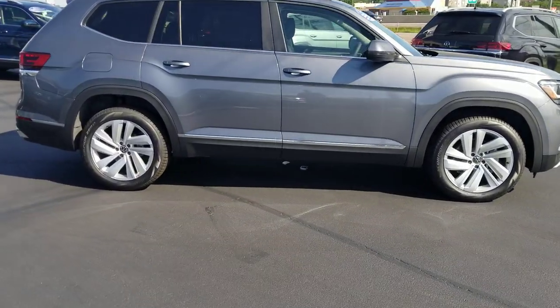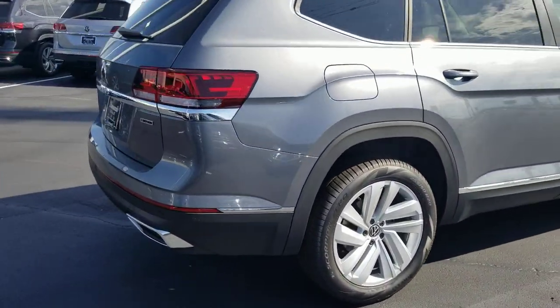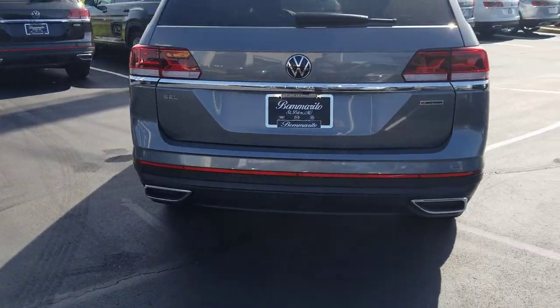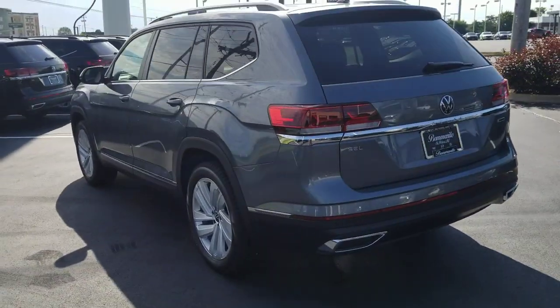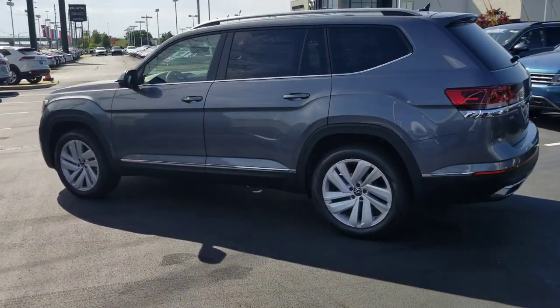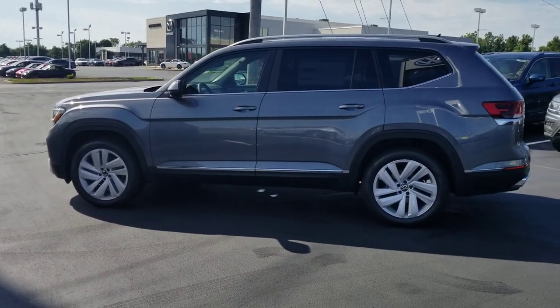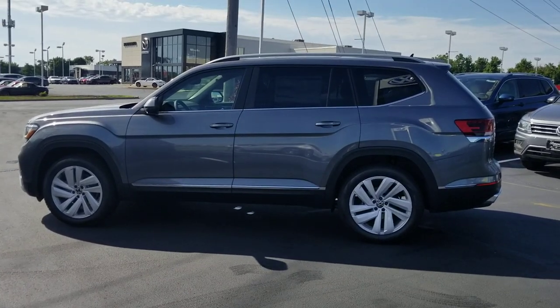It features 20-inch alloy wheels, remote start, keyless entry, adaptive cruise control, lane assist, blind spot monitoring, chrome roof rails, easy kick open hatch, LED taillights, new expanded chrome accents on the back end of the taillights, and a new Volkswagen logo. It has chrome on the windowsills and chrome at the base of the doors right above the plastic trim.